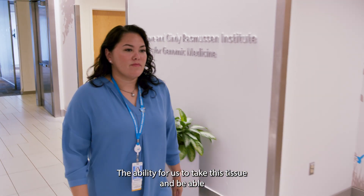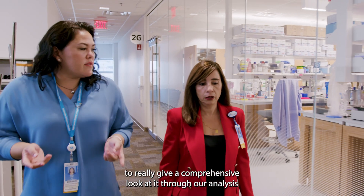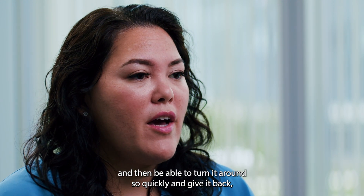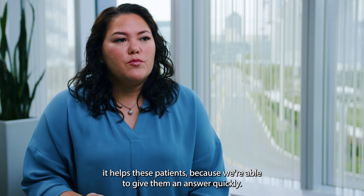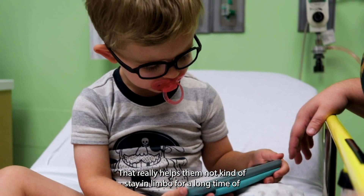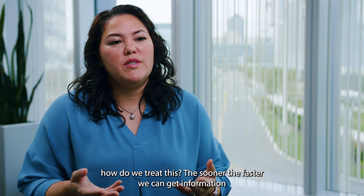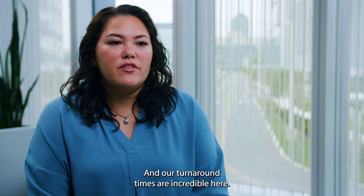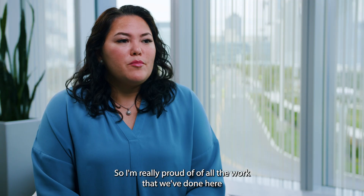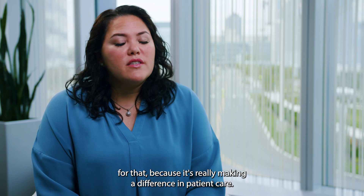The ability for us to take this tissue and give a comprehensive look at it through our analysis, and then be able to turn it around so quickly and give it back — it helps these patients because we're able to give them an answer quickly and that really helps them not stay in limbo for a long time wondering how to treat this. The sooner and faster we can get information back to them and to their physicians the better, and our turnaround times are incredible here. I'm really proud of all the work we've done because it's really making a difference in patient care.